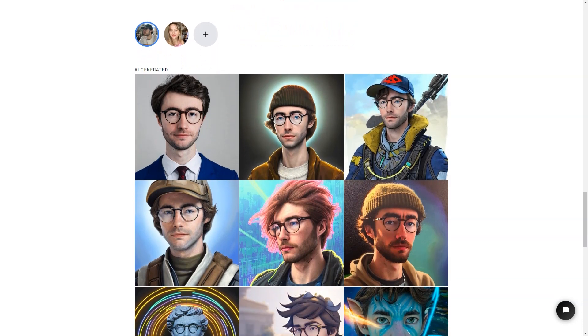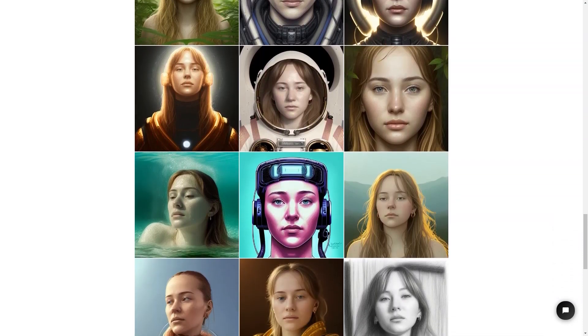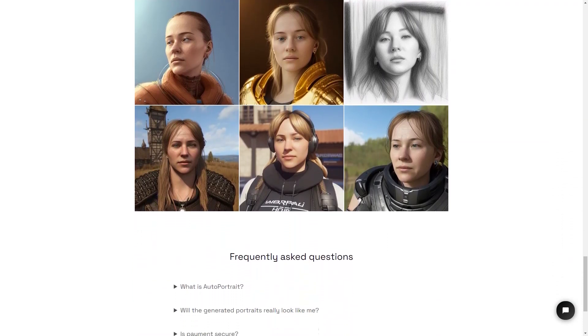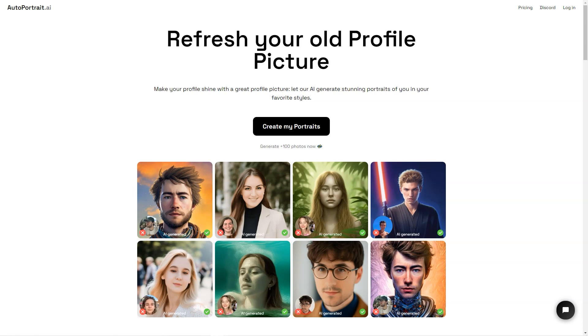To use AutoPortrait.ai, you'll need to buy credits. One image equals one credit, and you can buy 500 credits for one face training with artificial intelligence for one person. There's also a surprise package option where you can get 50 images with random styles for a fun surprise. If you want even more portraits, you can buy 500 credits for up to 500 pictures or 1000 credits for up to 1000 pictures. And if you buy 1000 credits, you'll even save 10% — that's two face trainings for two people and up to 1000 images.